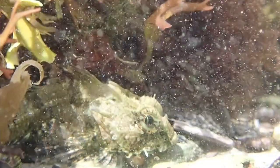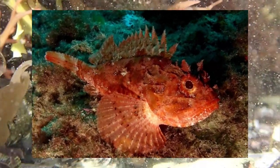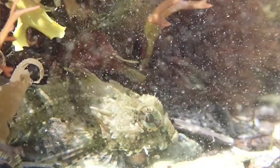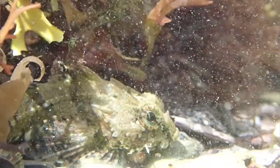This species is commonly mistaken for a scorpion fish, which are actually venomous, but thankfully the Longspined Sea Scorpion is not venomous at all, so don't be alarmed if you manage to come across one in a rock pool.